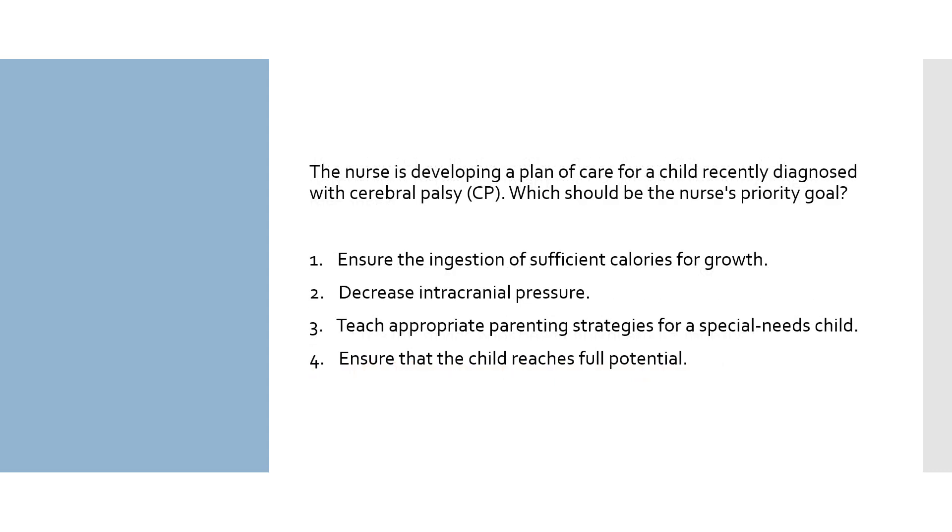The nurse is developing a plan of care for a child recently diagnosed with cerebral palsy. Which should be the nurse's priority goal? 1. Ensure the ingestion of sufficient calories for growth. 2. Decrease intracranial pressure. 3. Teach appropriate parenting strategies for a special needs child. 4. Ensure that the child reaches full potential.